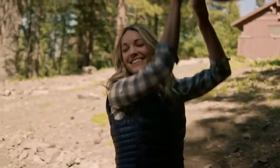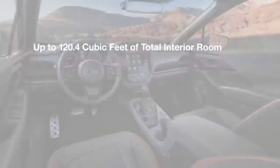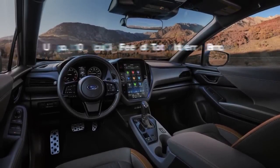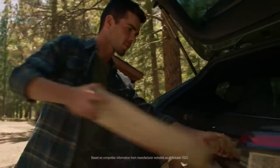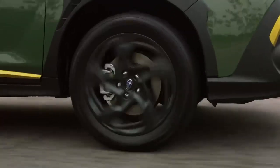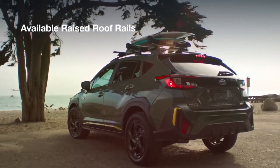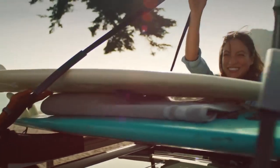When it comes to versatility and interior space, Crosstrek punches above its weight, with up to 120.4 cubic feet of total interior room — more spacious than Hyundai Kona and Mazda CX-30. Available raised roof rails also allow the use of crossbars for extra cargo-carrying flexibility.